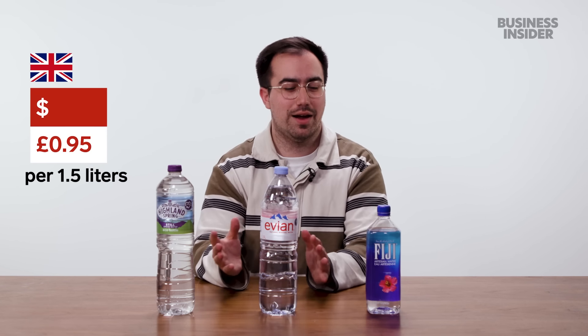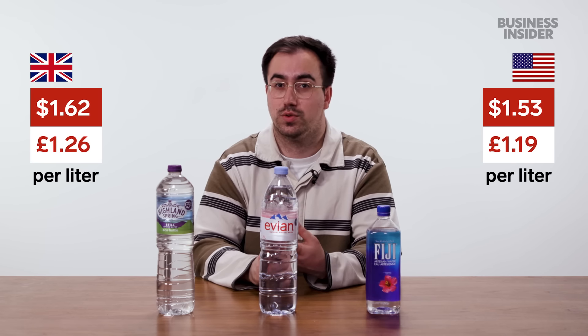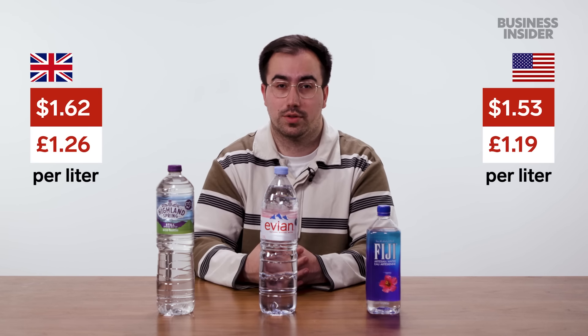Similarly, in the UK with three brands at slightly different price points, we pay an average of £1.90 for 1.5 liters. In terms of price per liter, that would be £1.26, so the average is pretty close in both countries.